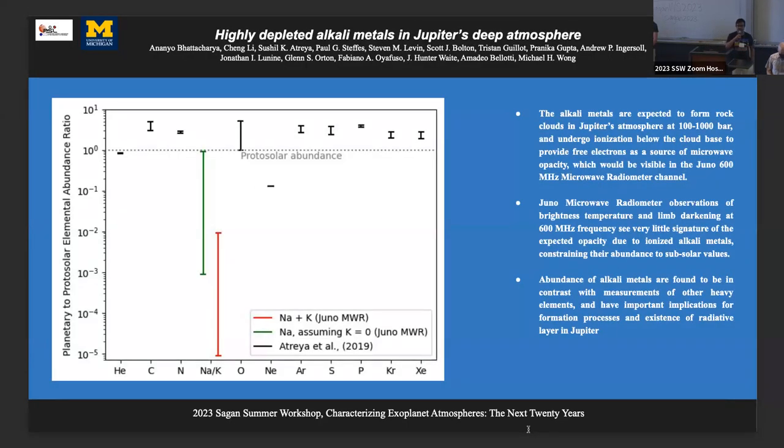Hello everyone, I'm Ananyo Bhattacharya from the University of Michigan, representing the solar system with some Juno results. This is a recently accepted paper in the Astrophysical Journal Letters on remote sensing of Jupiter's deep atmosphere. This particular frequency is only accessible from space-based Juno observations. We find an additional source of opacity in Jupiter's deep atmosphere that can't be explained by water abundances, and we can constrain the alkaline metal abundance — finding they are severely subsolar. This poses a big question, as fewer alkaline metals could allow for a radiative layer inhibiting convection.